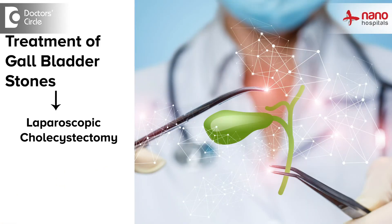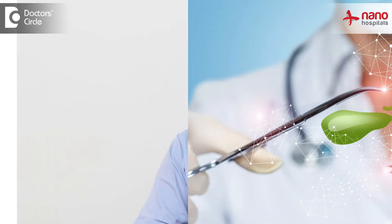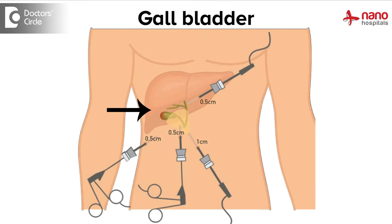The treatment is done with a simple procedure called laparoscopic cholecystectomy, wherein we make a few small holes in the abdomen and remove the gallbladder in its entirety along with the stones.